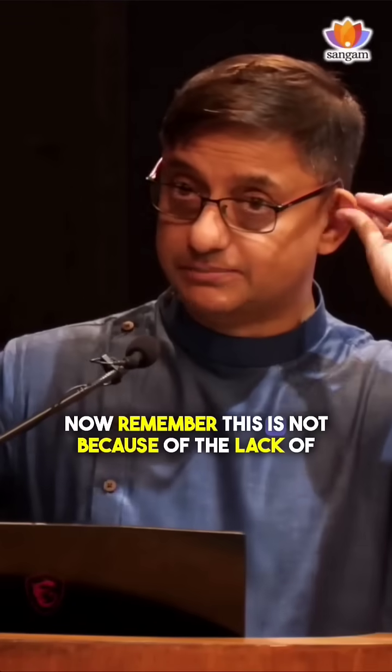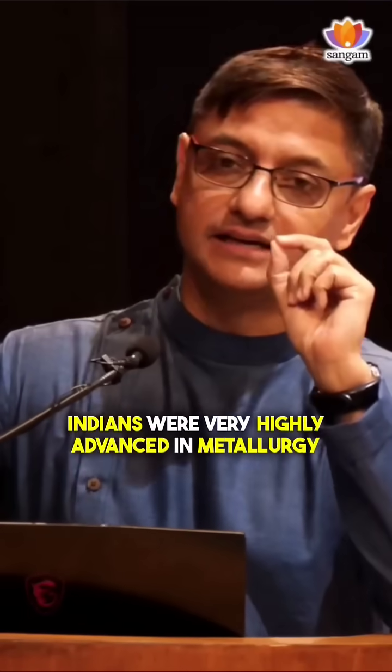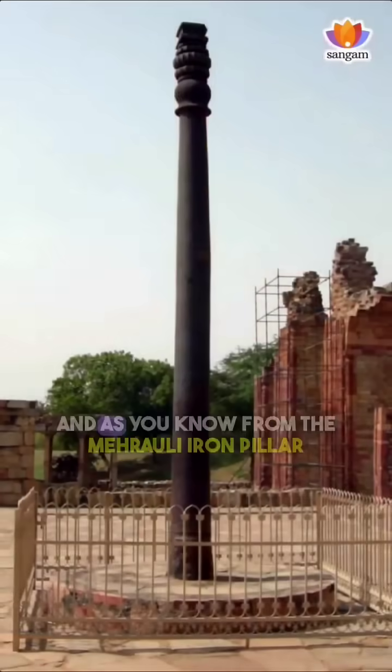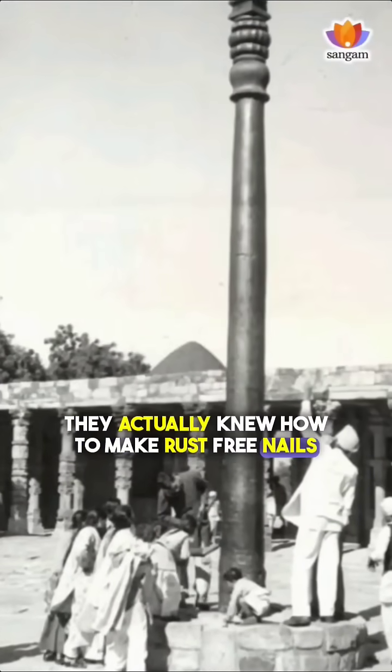Now remember, this is not because of the lack of rust-free nails. Indians were very highly advanced in metallurgy, and as you know from the Mehrauli iron pillar, they actually knew how to make rust-free nails.